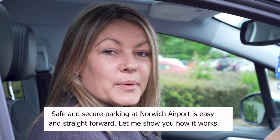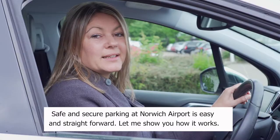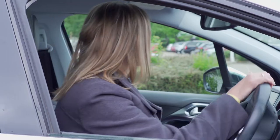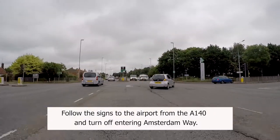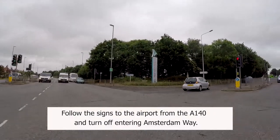Safe and secure parking at Norwich Airport is easy and straightforward. Let me show you how it works. Follow the signs to the airport from the A140 and turn off entering Amsterdam Way.